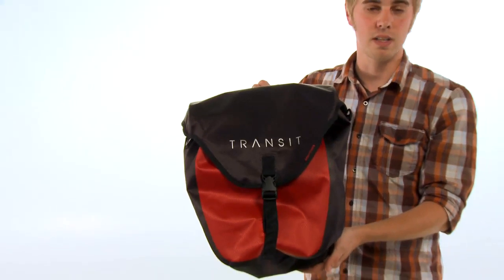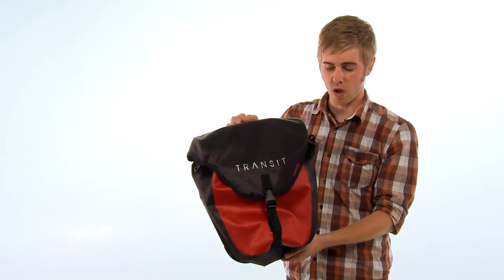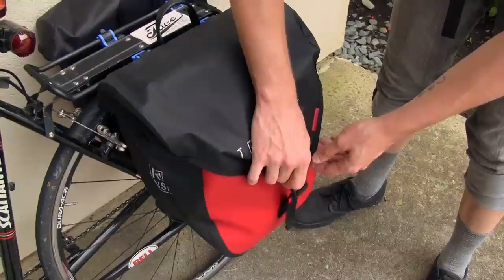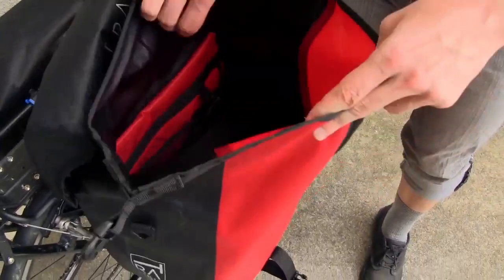It is going to use a TPU-coated 210D nylon fabric with sealed seams to ensure that it stays watertight. You've got your first line of defense here with this top flap, but underneath that you'll find that it has a roll-top closure that opens up into the main compartment.